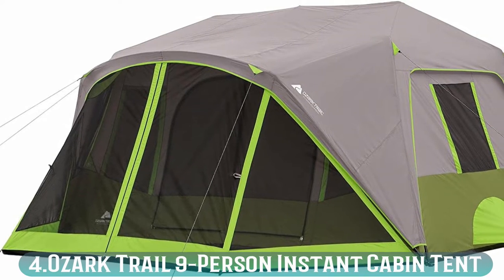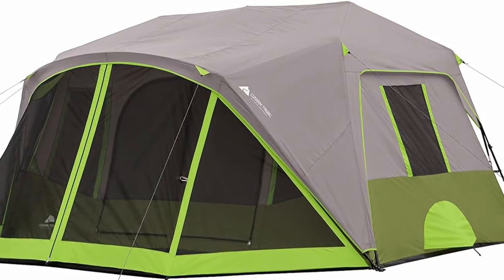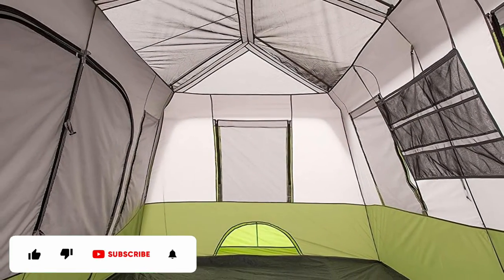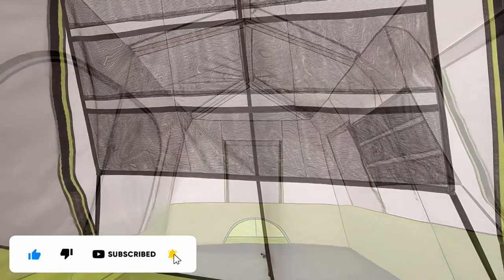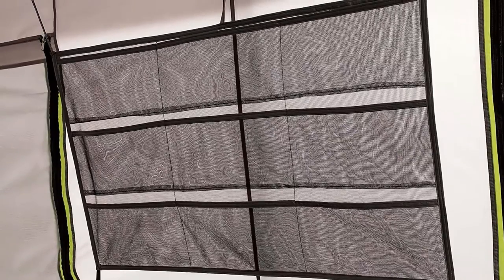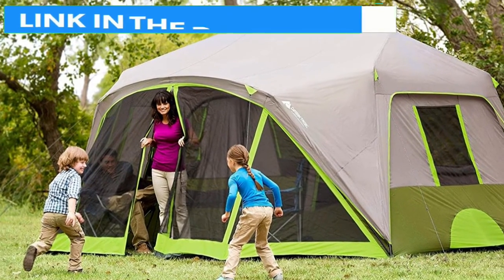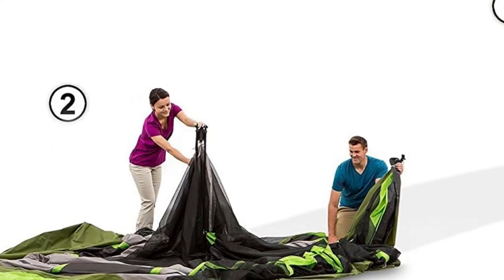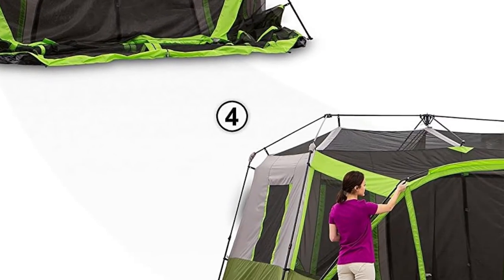Number 4: Ozark Trail 9 Person Instant Cabin Tent. This is our third tent featuring a screen room. A nice, spacious screen room is great for nights when you can't be out by the fire because of rain. This tent also has some really nice features, such as a room divider that goes all the way from the ceiling to the floor. It also has a ton of mesh storage space on the inside for all your gear. In addition, the tent has lofty ceilings so no one has to crouch to get around.